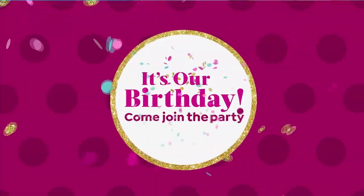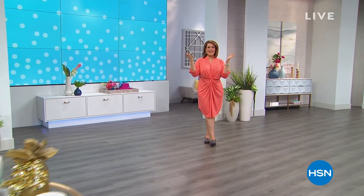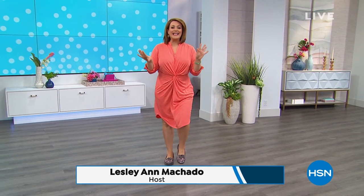Happy birthday! Bravo HSN, happy birthday HSN. But all the goodies and the gifts are for us. Welcome in, I hope you're having a lovely afternoon. I cannot wait to share these shoes with you.